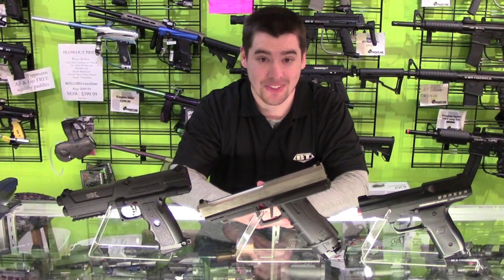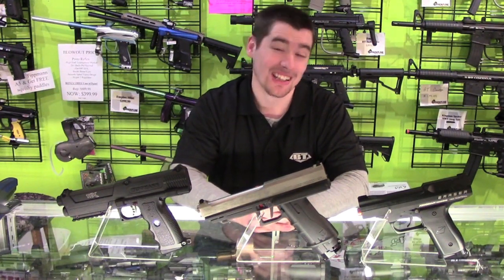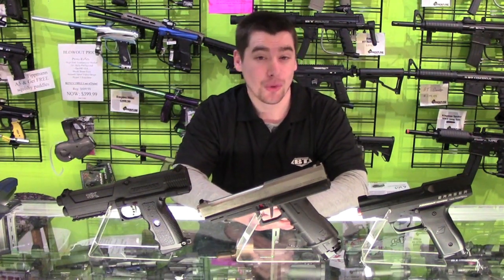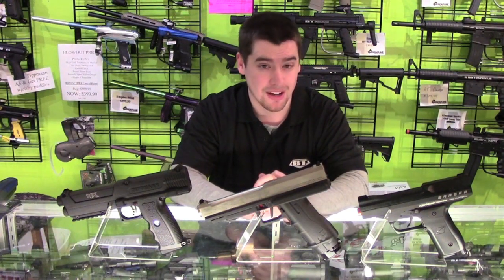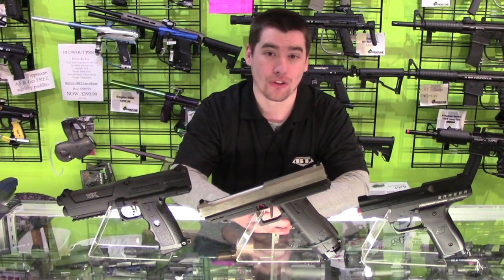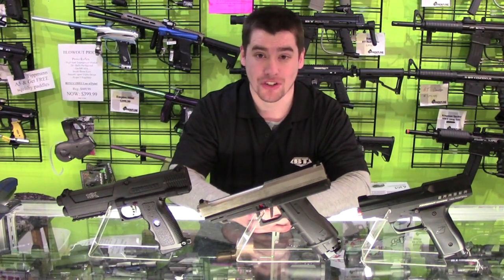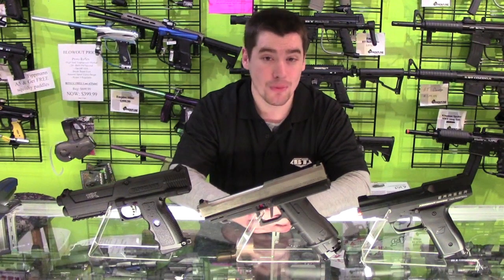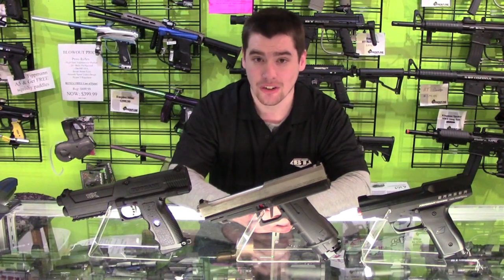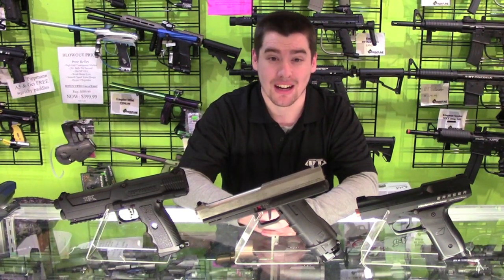An important factor when choosing a pistol is price. Some people don't want to spend a lot on something they won't use much, while others can justify spending more. The TPX comes in at $240 for just the gun, or $280 for the player's pack, which right now comes with three mags for a limited time — normally just two — and a holster. Mags are normally $40 for two, and the holster is $50. The T8 comes in at $250 for just the gun, or $300 for the player's pack, which includes two mags, a holster, and a mag holder. The mag holders are $20, the holster is $50, and the mags are $50 each. Lastly, the Eraser comes in at the cheapest price at $139.99 for just the marker.